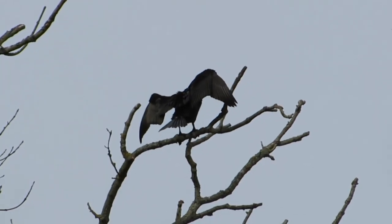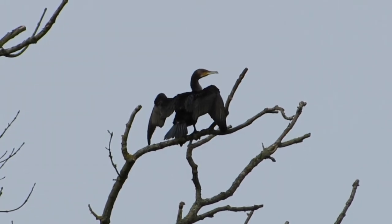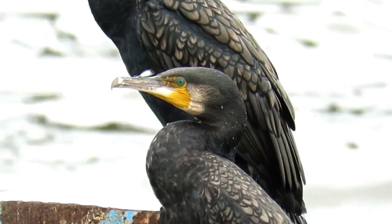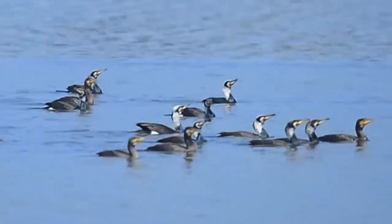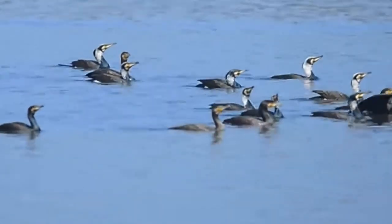No one is exactly sure why these birds seem to have begun casting out into inland areas rather than their traditional coastal breeding sites. Perhaps this was caused by a lack of food in the oceans, or maybe they had been drawn in by the ready supply of fish in fisheries and stocked ponds and lakes. Cormorants have a few interesting behaviours and are one of the only species of bird known to work together to catch fish.